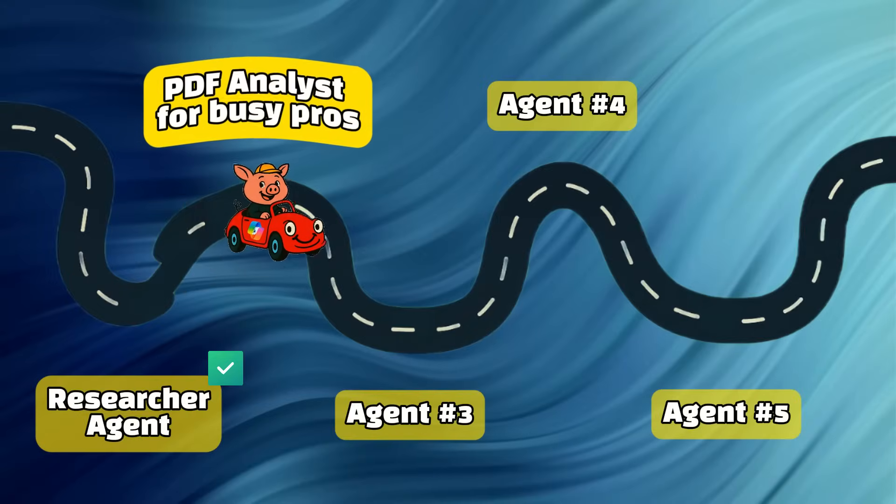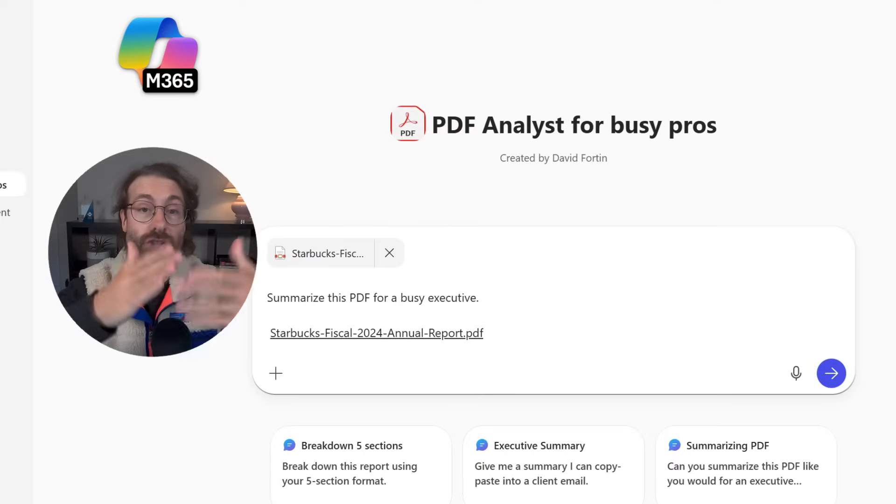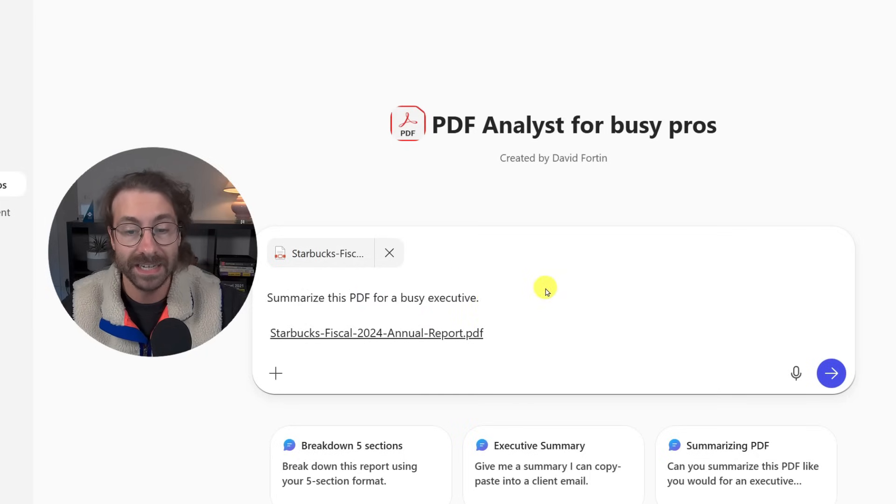The second agent is the PDF analyst for busy pros. I took the Starbucks financial statements of 2024 — roughly a hundred pages — and said to my agent: summarize this PDF for a busy executive. I attached the PDF and clicked send.